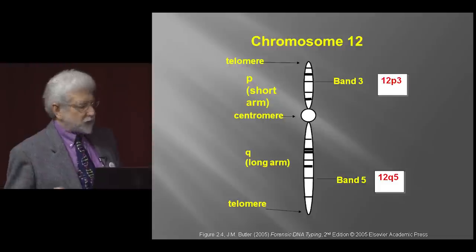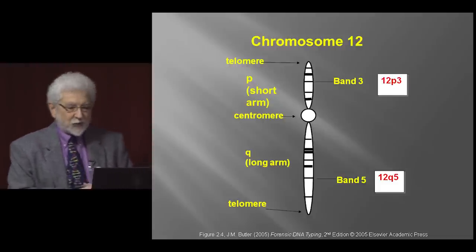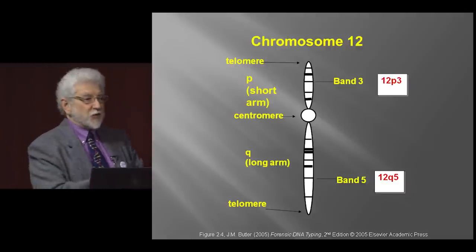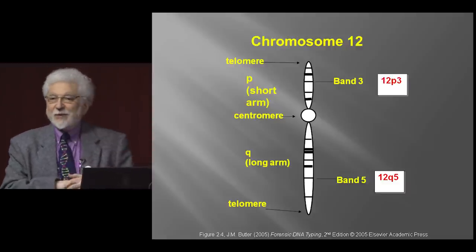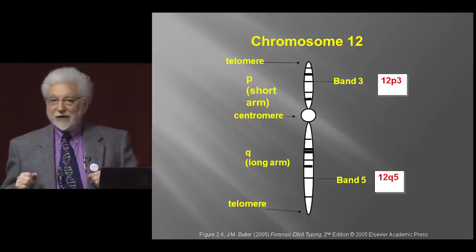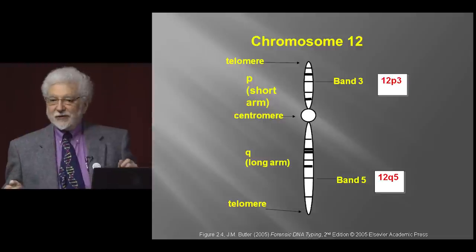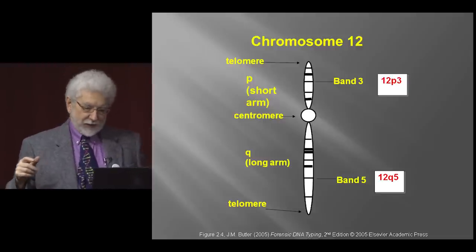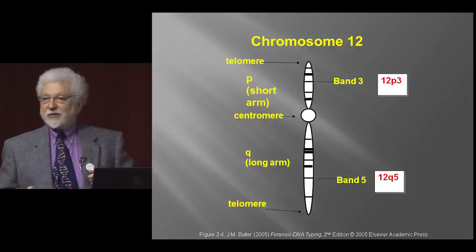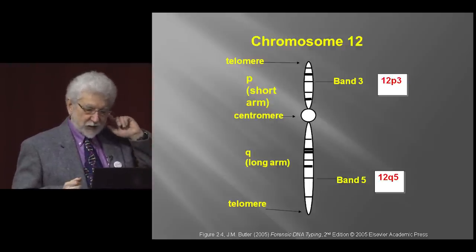Humans have different sex chromosomes: females have two Xs, males have X and Y. Chromosomes have telomeres, which to some extent determine how long you live — the longer your telomere, the longer you're going to live. Telomeric regions are repeat regions, and as you get older they get shorter and shorter, which is one of the things associated with aging.